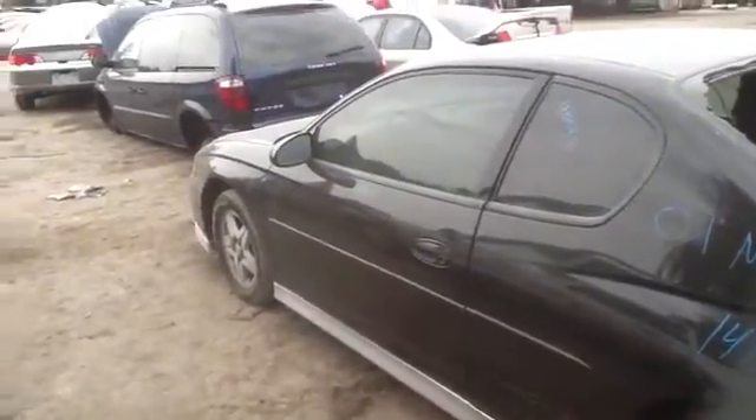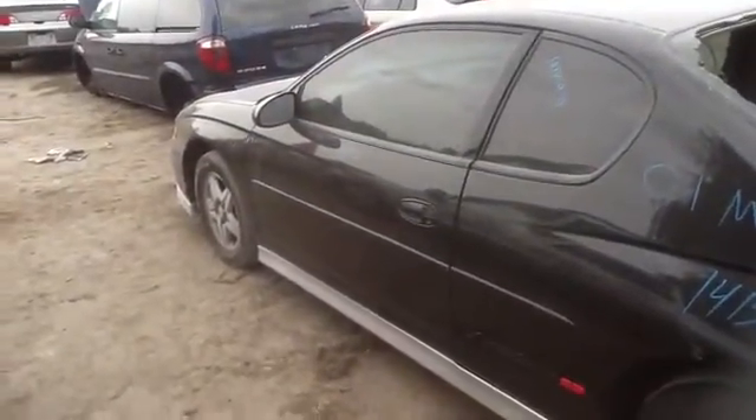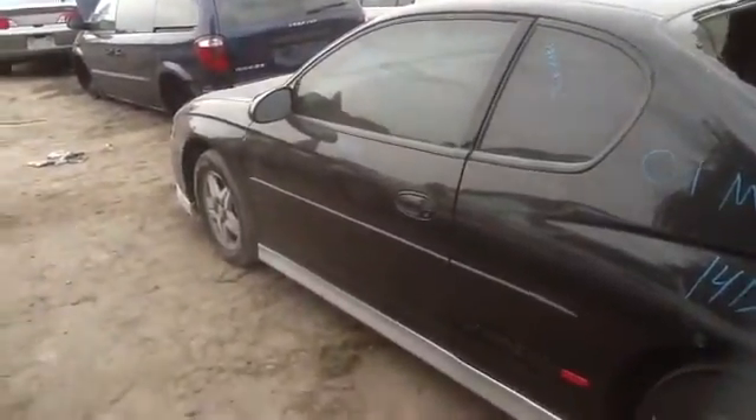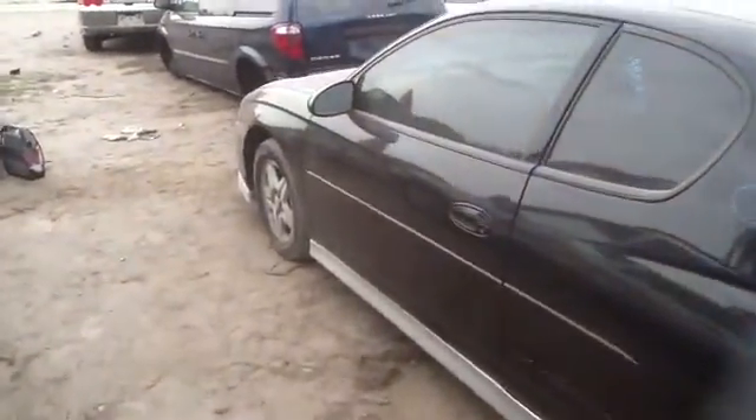This is Daniel with ACU's Auto Parts. We're here with a 2001 Chevy Monte Carlo SS, stock number 14B54 with a 3.8. We've got a lot of great parts on this two-door Supersport Monte Carlo — beautiful driver's side door, and it does come with the sunroof.